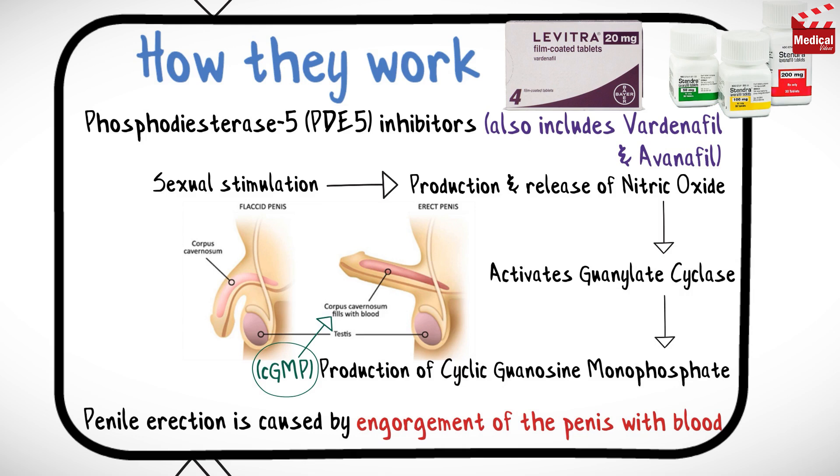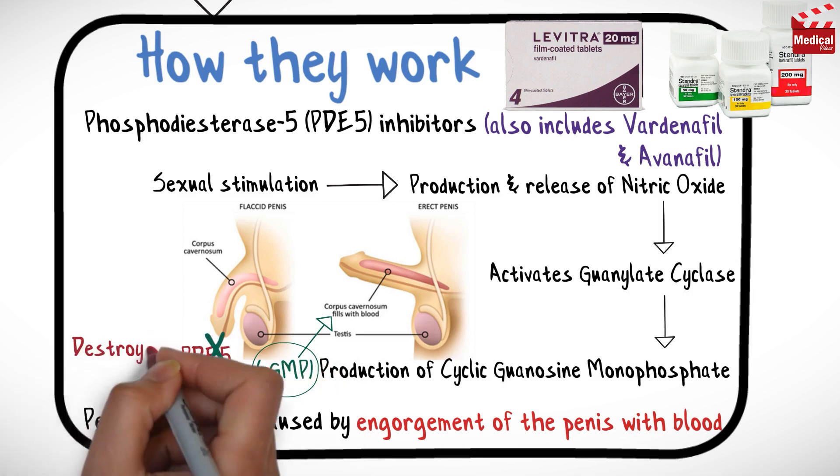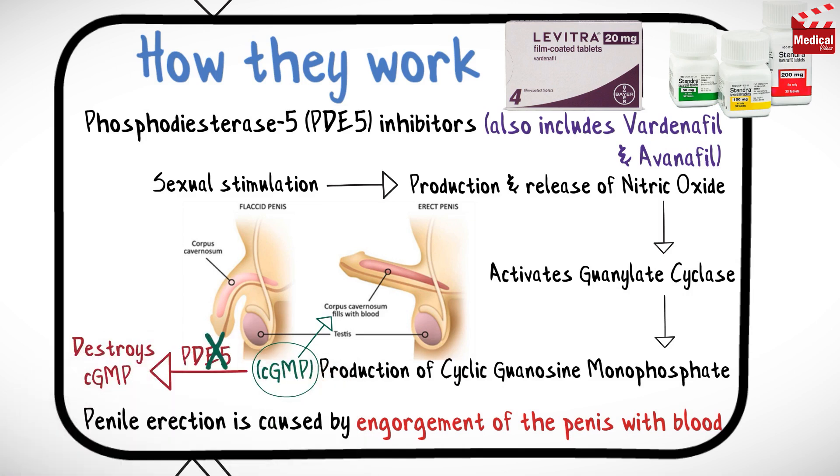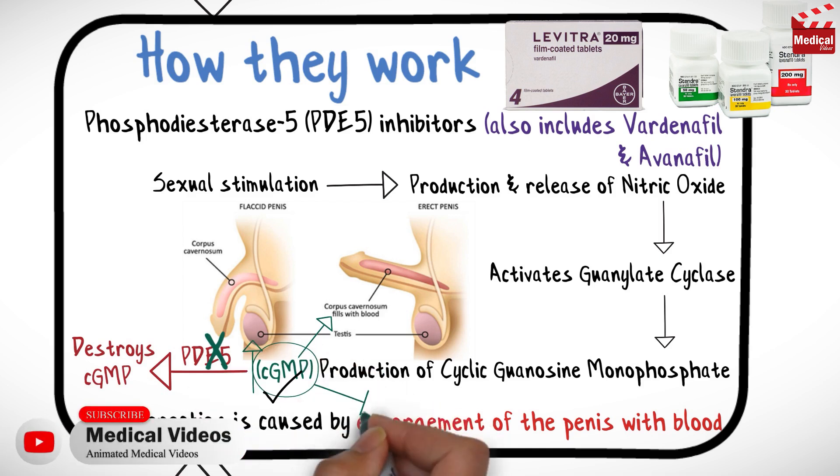Cialis and Viagra inhibit an enzyme called phosphodiesterase 5, which destroys the cGMP. So Cialis and Viagra prevent the destruction of cGMP, and allow cGMP to accumulate and persist longer. The longer cGMP persists, the more prolonged the engorgement of the penis.